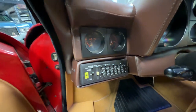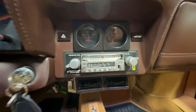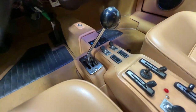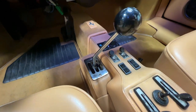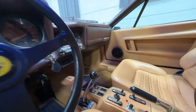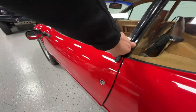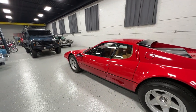How cool is that equalizer? It's the '80s! I have not got the Pioneer stereo to turn on — that is the only electrical item I have noticed not working. There's that famous gated Ferrari shifter. AC works.